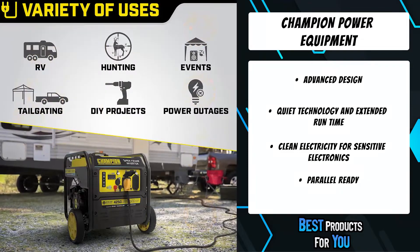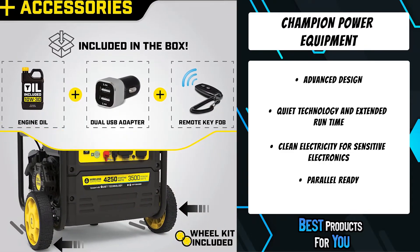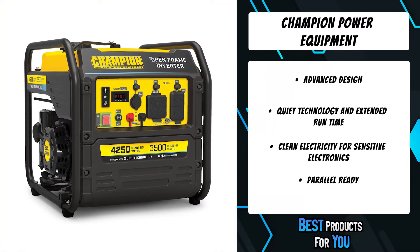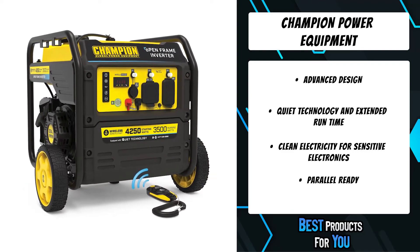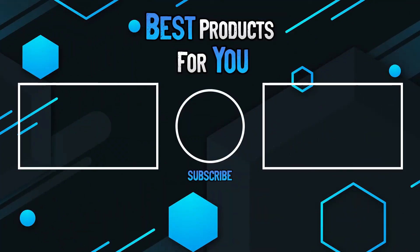First, the noise level was cut in half by integrating quiet technology with digital components used in more advanced inverters. Then an efficient mechanical design decreased the overall footprint and weight by 20 percent. This digital hybrid generator is smaller, quieter, lighter, and better — a quiet lightweight addition to your RV and a cost-effective power solution.